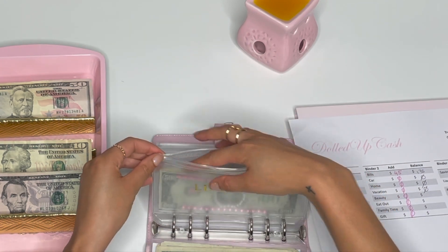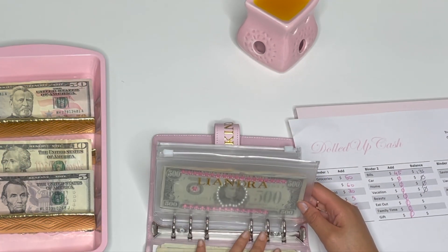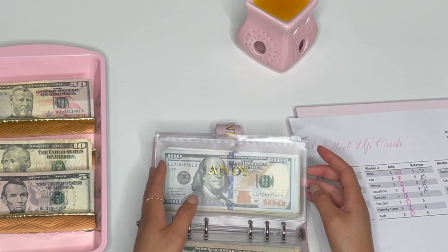My mom is actually the one who gave Leandra this money for her birthday a while back, and I haven't had the chance to put it in here, but I decided I was going to put it in today.